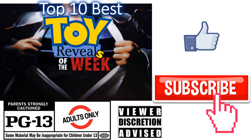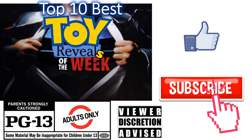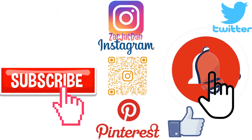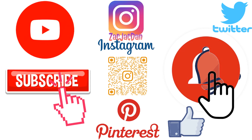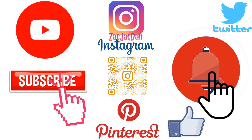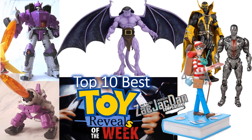Don't forget to smash that like button and subscribe to the channel. Remember, this is for adults. Check me out on Instagram, Twitter, and Pinterest to find all the photos from these videos. What's up, you guys? It's Zack Jack Dan back with another top 10 list — this time we're talking about the top 10 best toy reveals of the week.